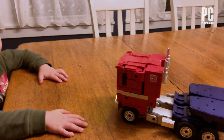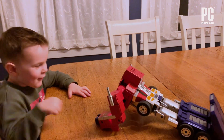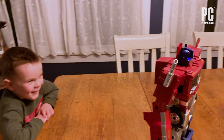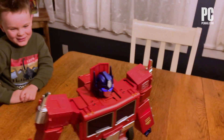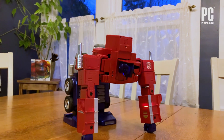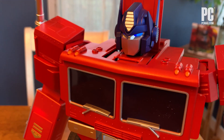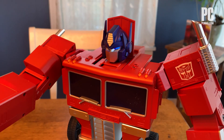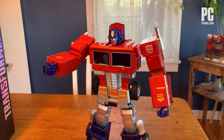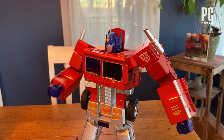Hey, Optimus Prime. Transform. Mostly, Optimus makes fun poses and performs some wild gesticulating while shouting inspiring platitudes to his fellow Autobots. "Let's stop the Decepticons! Megatron must be stopped. I may be low on energon, but I still have enough to conquer you, Megatron."